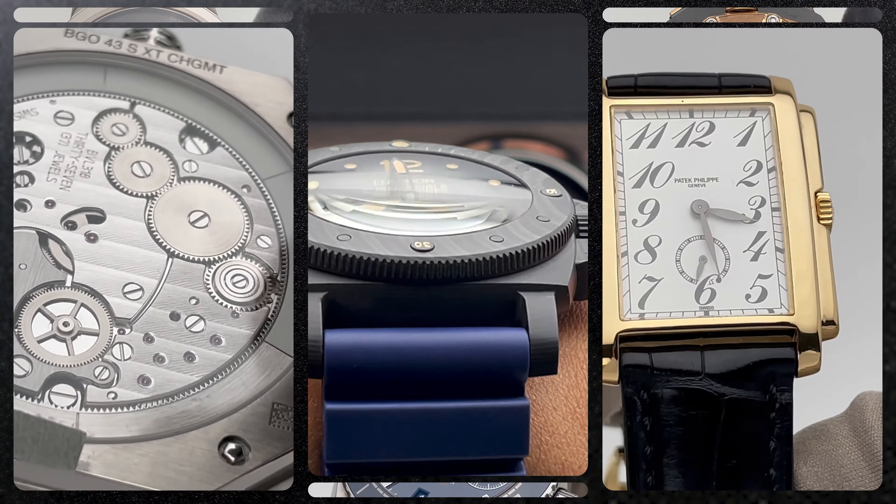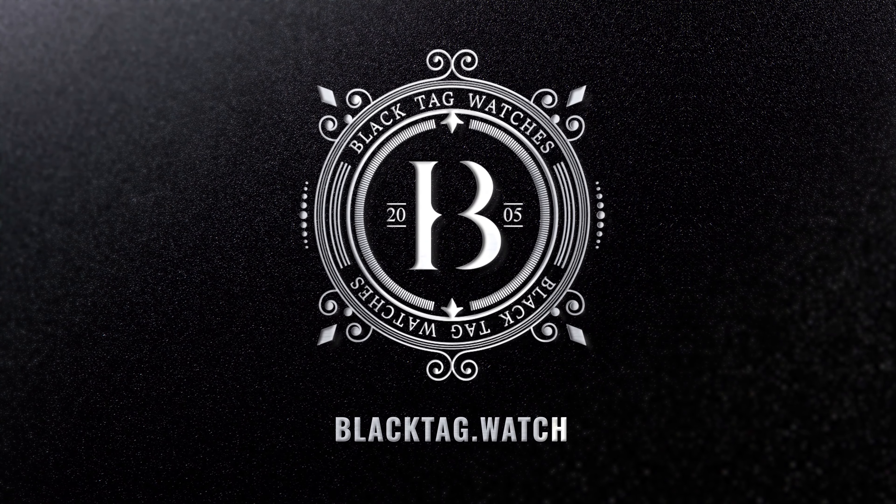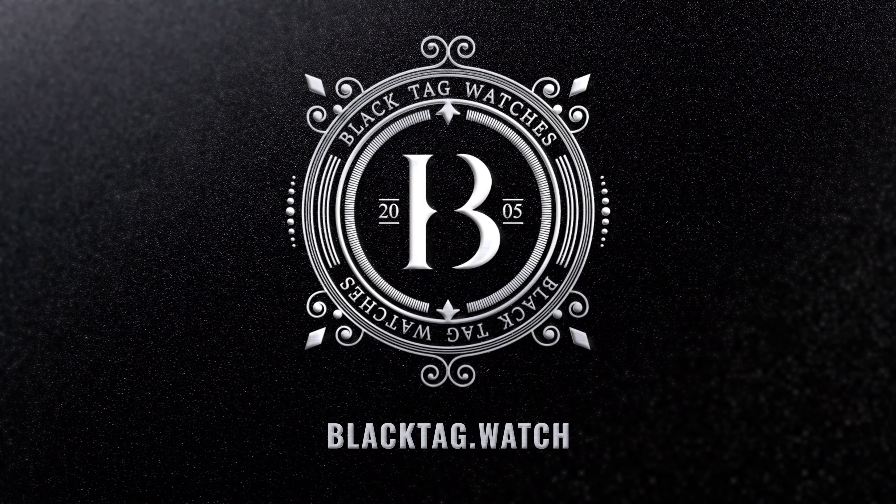RM timepieces are copied a lot, but none can reproduce the quality of fabrication, materials, and most importantly the movements. Like this RM which uses Caliber CRM-C1, an in-house flyback chronograph that looks like it belongs in the Transformer movies. This skeletonized movement is just breathtaking — you are able to see nearly all the components of this automatic movement.